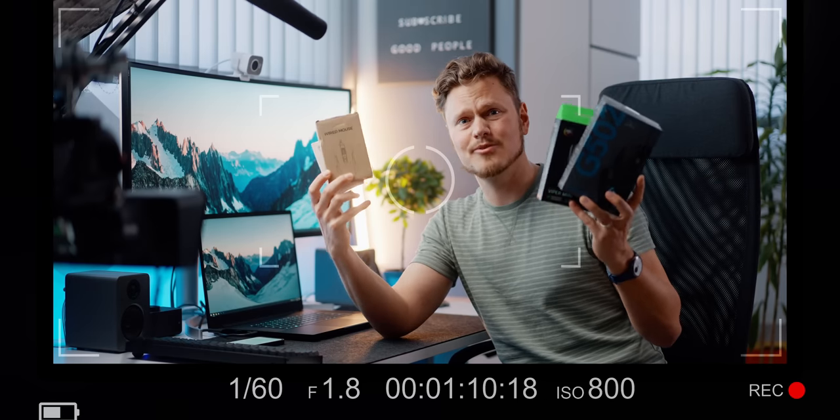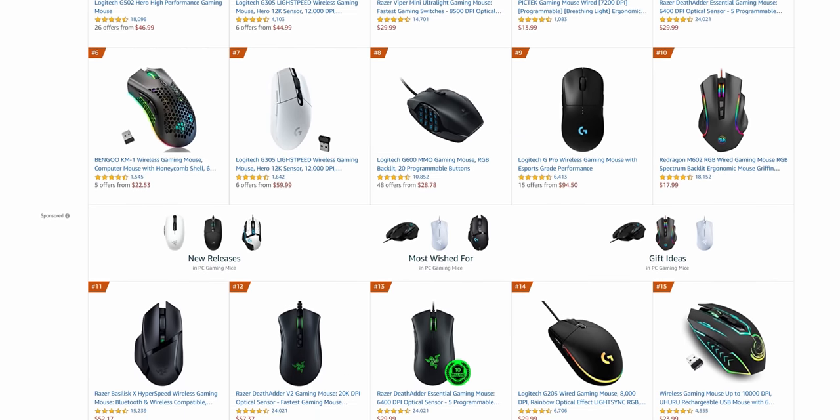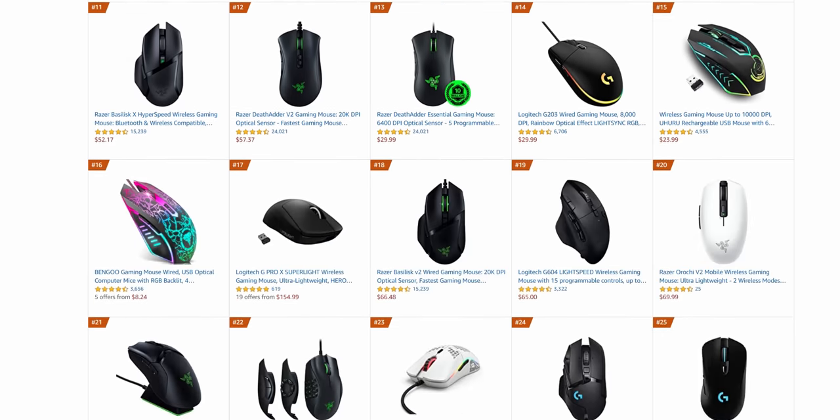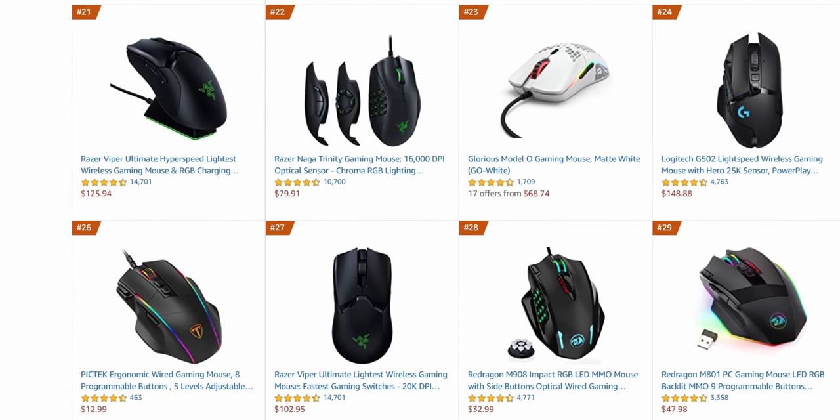These are the top selling gaming mice on Amazon. To be honest, this list changes every week or so. Two weeks ago when we were writing this video, the Razer Viper Ultimate was in the top five, but as of time of recording today, it's around positions 27 and 21 for the dock and non-dock versions. Still, these top five are not surprising because they are affordable, in stock, and very well reviewed across the internet.